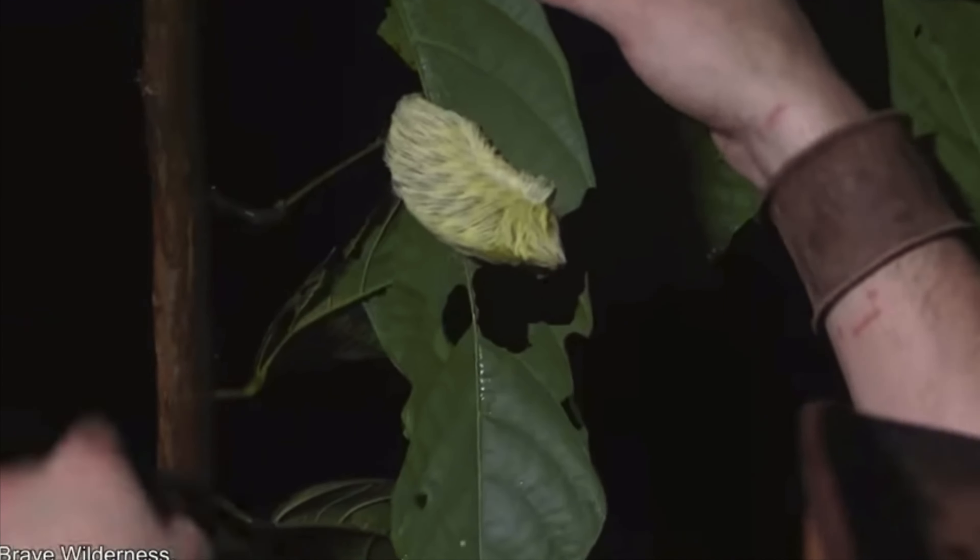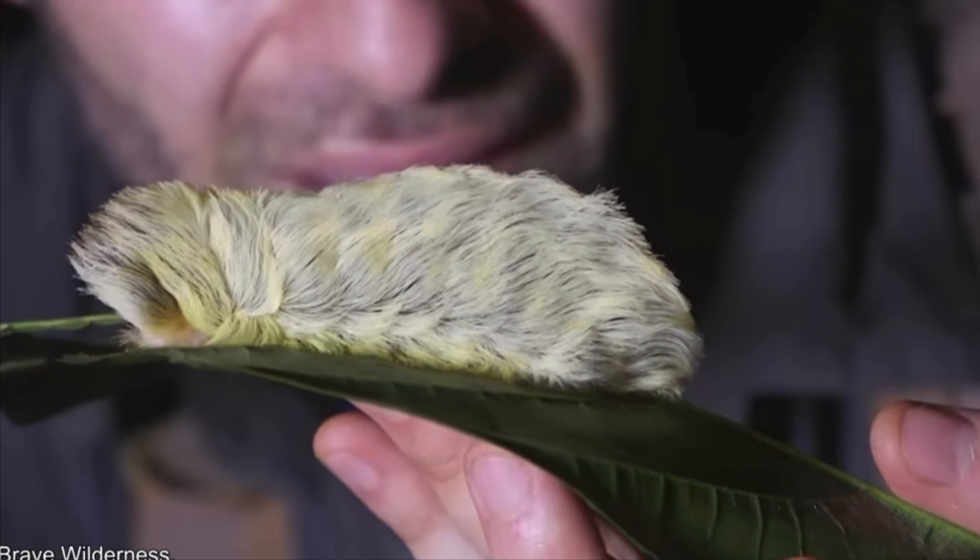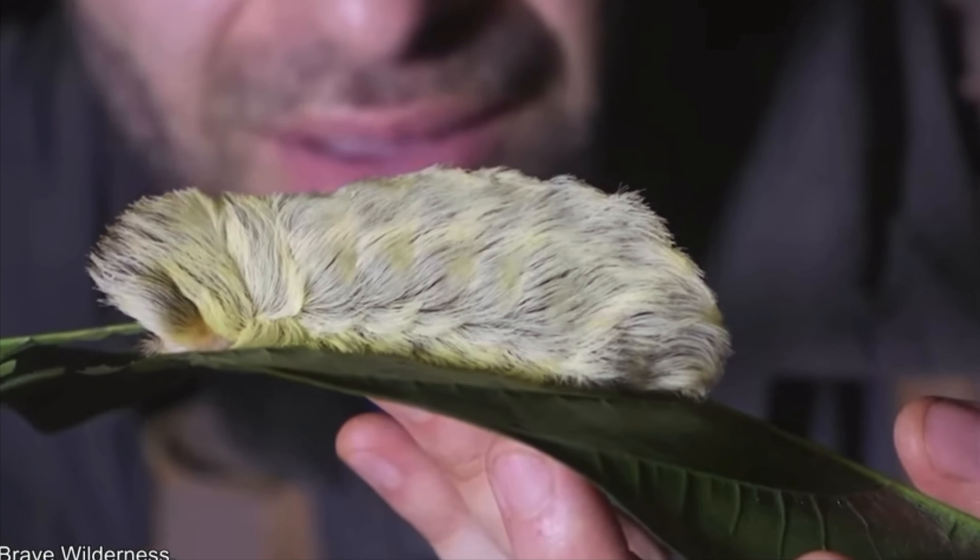In fact, if you touch the hairs, they will penetrate your skin and sting you. Wow, that doesn't seem fair, now does it? According to the experience of other people, the pain is unimaginably bad, so stay away from this caterpillar.